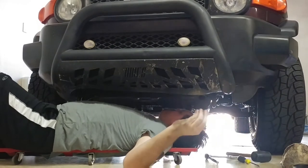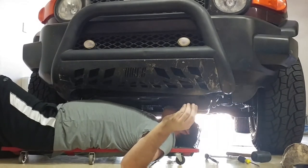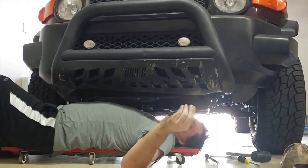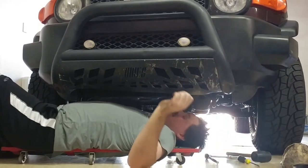That one just doesn't want to line up. I might have to drill another hole. Looks like I started drilling a hole — we'll finish it.